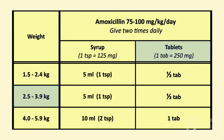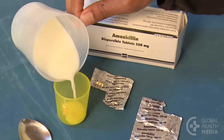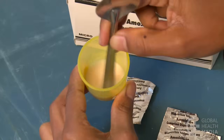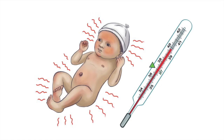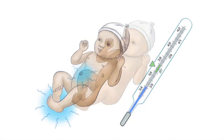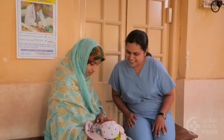The baby weighs 3 kilos. He needs a half tablet twice a day for 7 days. Show the mother how to prepare and give the medicine. Advise her to return if her baby shows any sign of worsening, especially if he is not feeding well, is listless, is too hot or too cold, or if he develops severe chest indrawing. See the baby on day 4 of treatment to check the baby's progress.